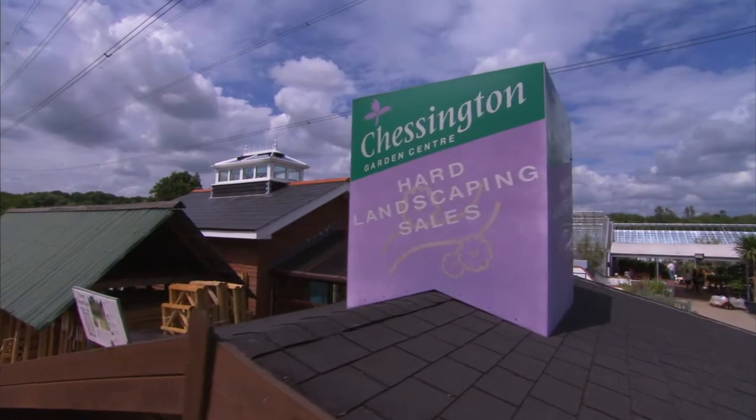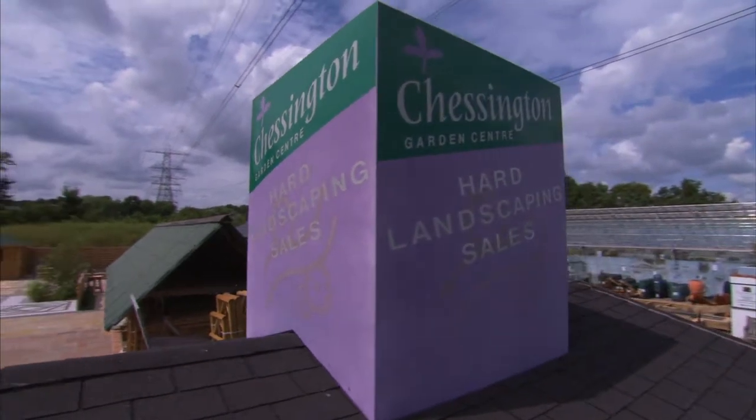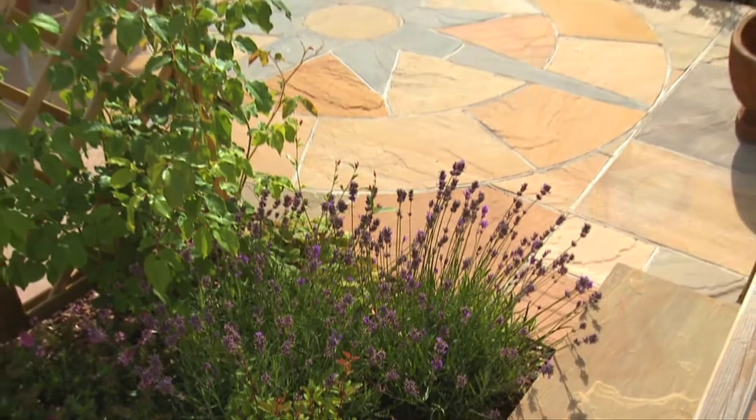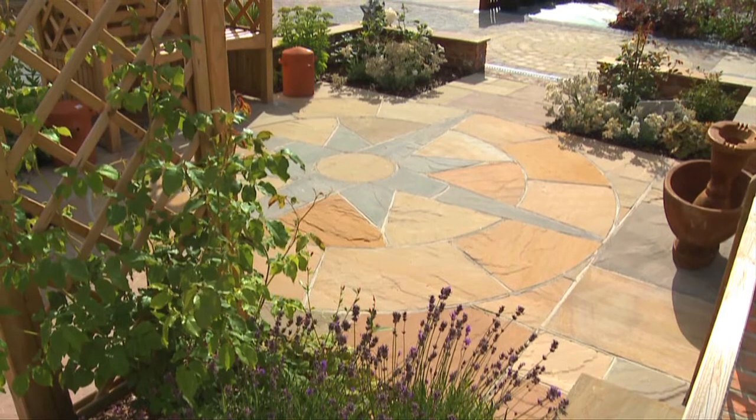The dedicated hard landscaping department staff are always on hand to offer product advice and guidance, from adding a few stepping stones to a bespoke garden design — the team are always happy to help.